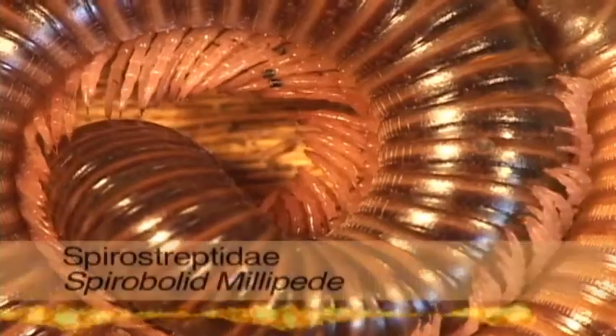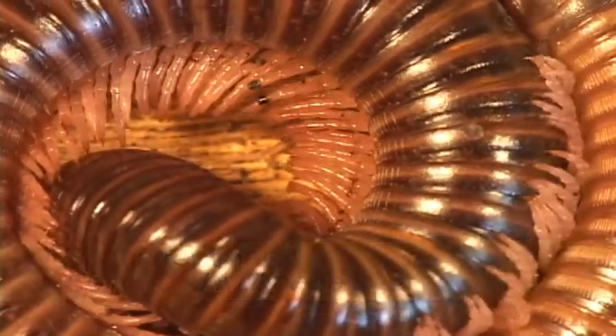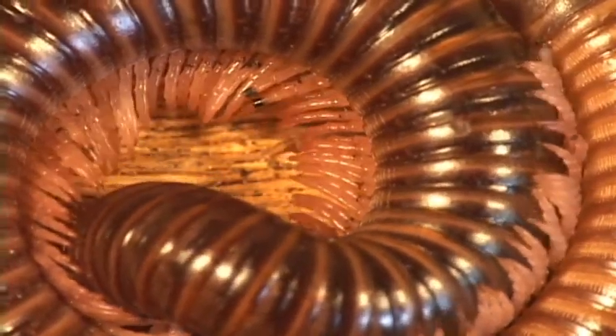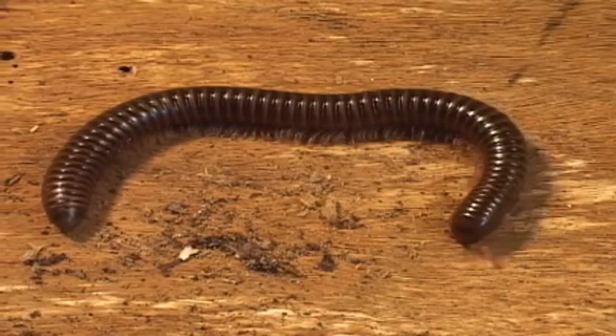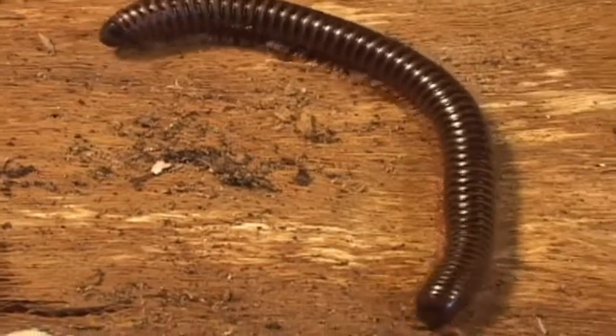This spirobloid millipede curls into a protective ball. And millipedes are important decomposers, eating wood and other plant material, digesting it with heavy-duty microflora in their gut. Oddly, they are important in the mineral cycle too, as their exoskeleton has lots of calcium.